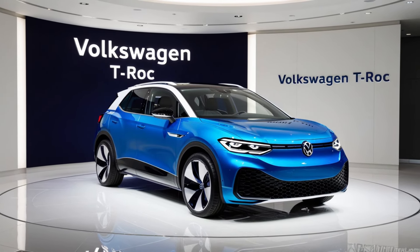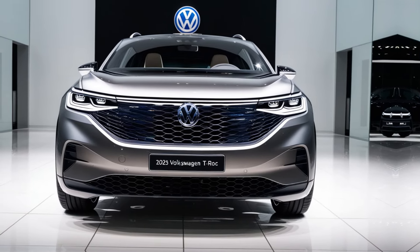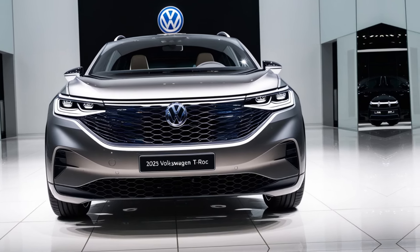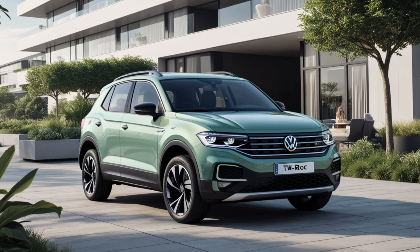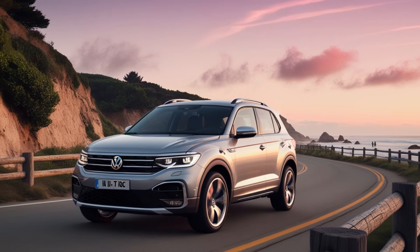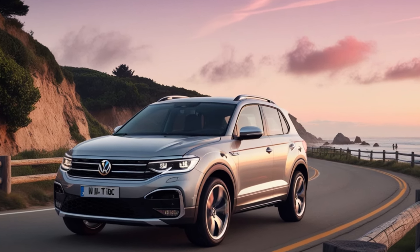So, there you have it — the 2025 Volkswagen T-Roc in all its glory. With its striking design, tech-forward interior, and versatile performance, this SUV is ready to redefine what it means to drive in style. Whether you're looking for a practical daily driver or a car that makes a statement, the T-Roc delivers. Thanks for tuning in to Drive Trends. Be sure to like this video, subscribe to our channel, and hit that bell icon so you don't miss our next deep dive into the latest cars shaping the future of mobility. Until next time, drive safe and stay curious.